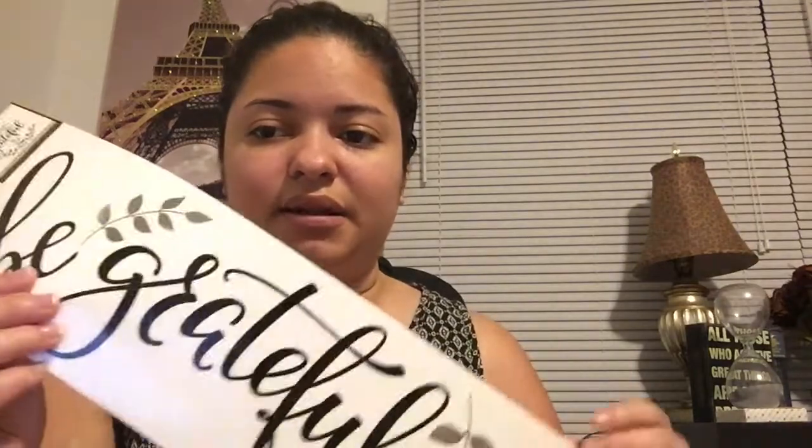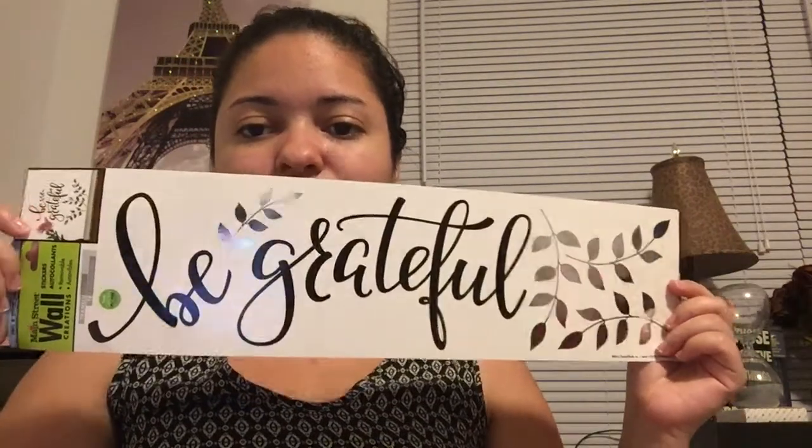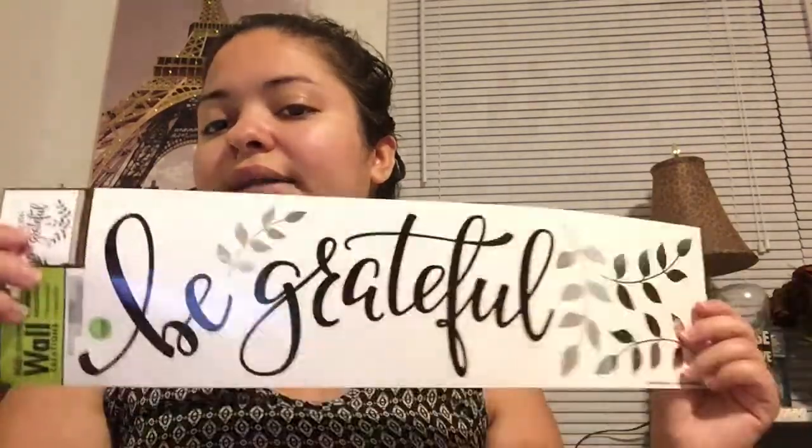Anyways, the next thing is another little decoration of wall art, and it says 'Be Grateful.' One of my coworkers at work does have this at her desk, and when I first saw it I thought it was so beautiful. So I definitely want to have this somewhere around my room here at home.